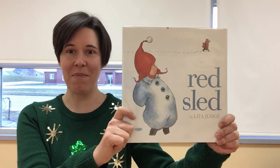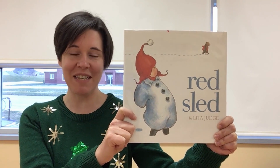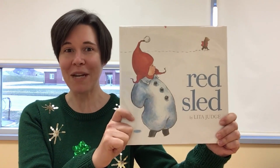This is a really fun book not only because it showcases some of the amazing activities that you can do during the winter time, but I actually like it because there are no words in this book — it's all pictures.